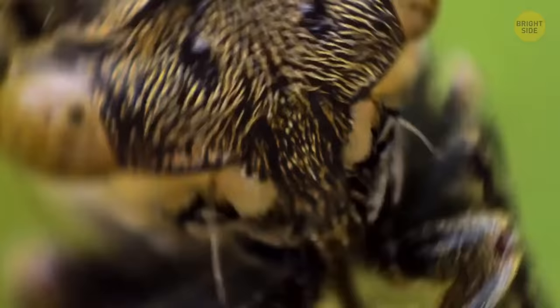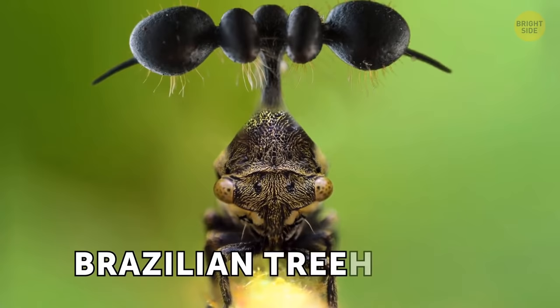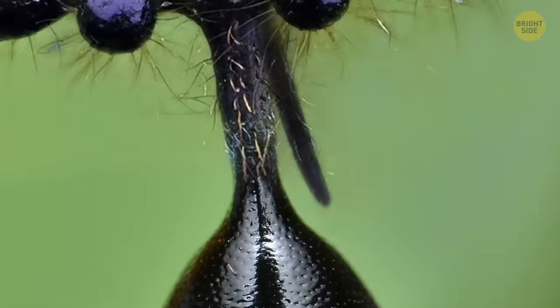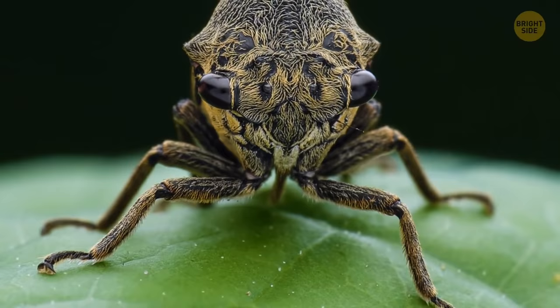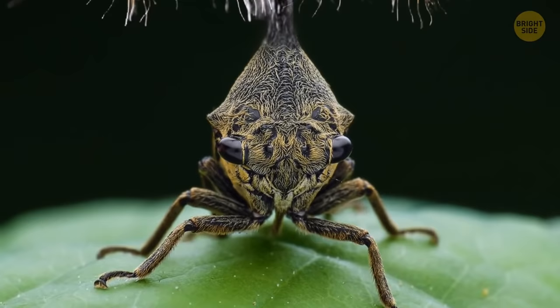If you ever see a bug with five heads wearing a pointy cap, you're not on another planet. It's a Brazilian treehopper. Straight from a sci-fi movie and onto your screens here, this insect is a real mystery. It's small and secretive, and much is still unknown about it. No one knows why exactly the treehoppers have these fuzzy balls on their heads. But they've only got one head after all — that much is certain.